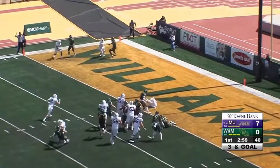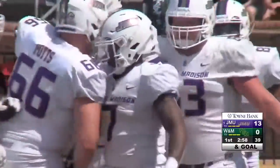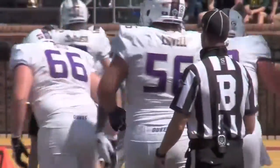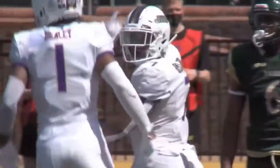Hamilton hit but he gets into the end zone nonetheless — touchdown for James Madison! Touchdown Jawan Hamilton, the 5-8 redshirt senior out of Miami, Florida.